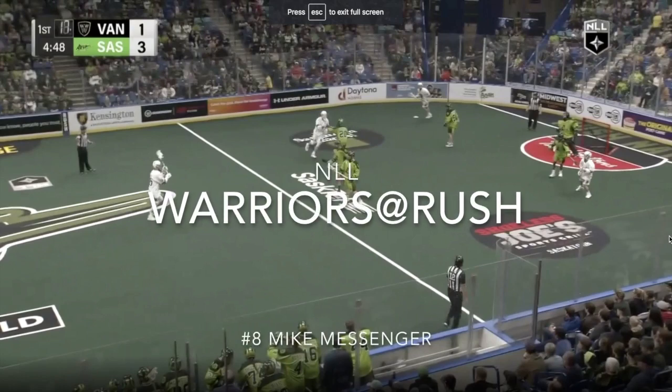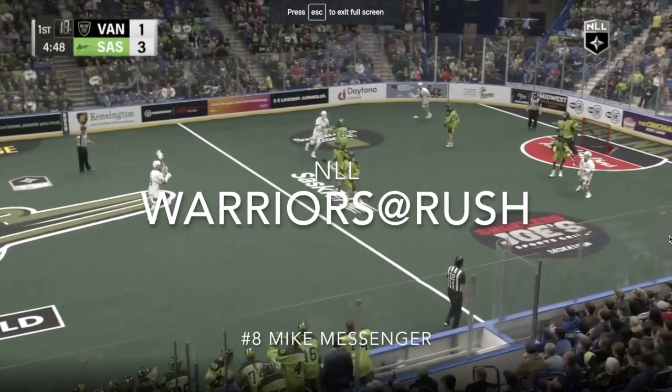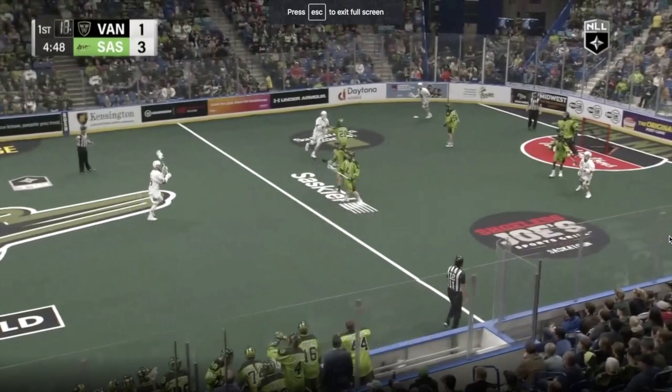Alright, so today I'm going to show you one of my favorite plays from the NLL weekend that was. We have a great defensive possession here by number 8, Mike Messinger of the Saskatchewan Rush, ends with a big hit and a loose ball possession for his team.